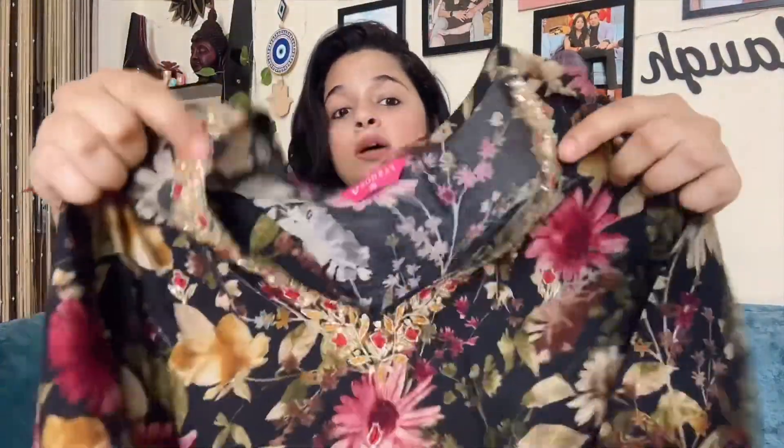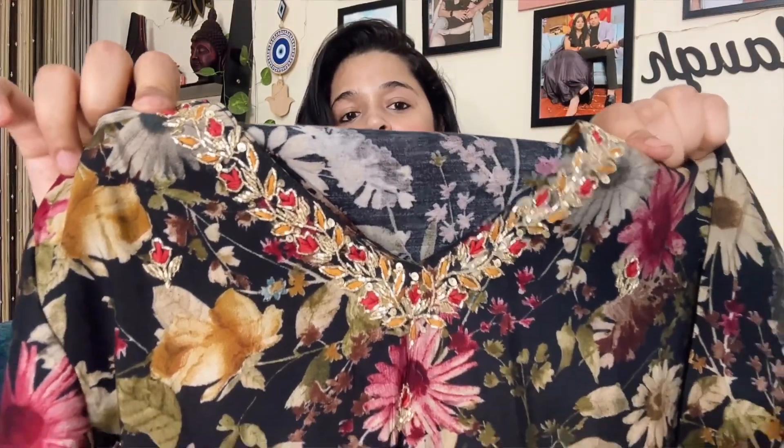The next piece is a party wear suit that I really like. First, we will open this skirt. This is an anarkali skirt and there is a lot of good embroidery. The embroidery matches the color combination of the skirt. It means you can wear it casually and occasionally as well. The sleeves and the hem of the skirt are also very good.